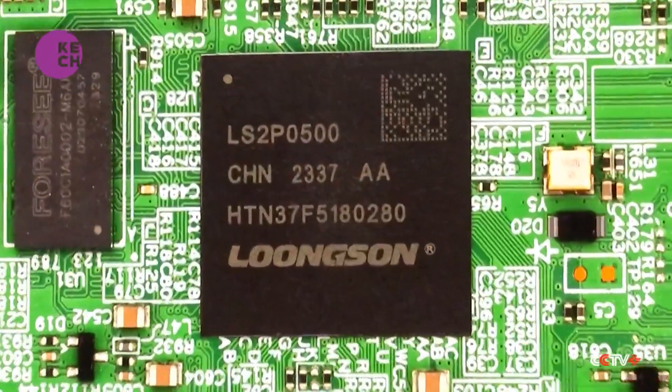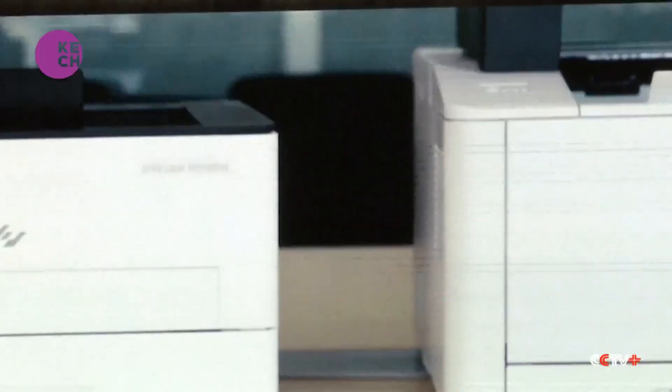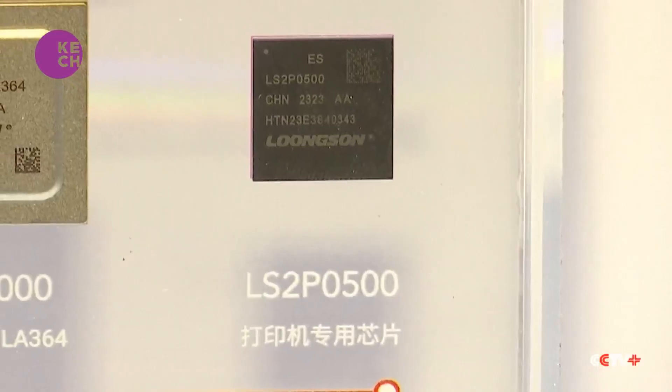The company also unveiled a printer chip, the Longsun 2P0500, which is expected to be used more frequently by Chinese printer makers.